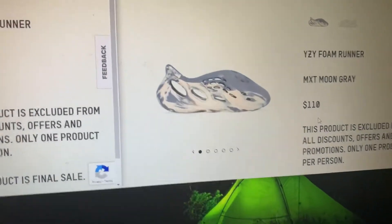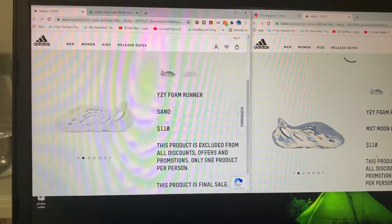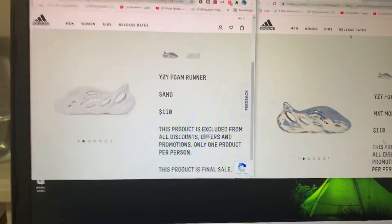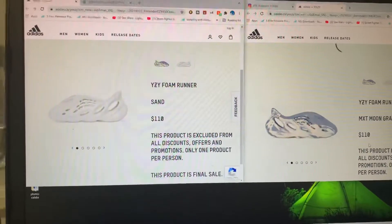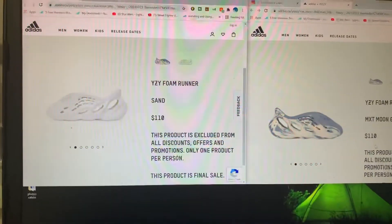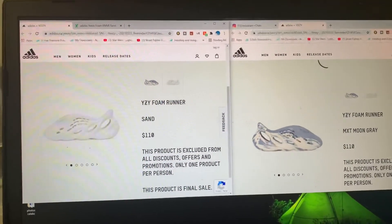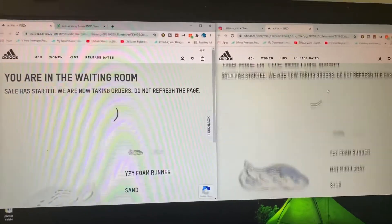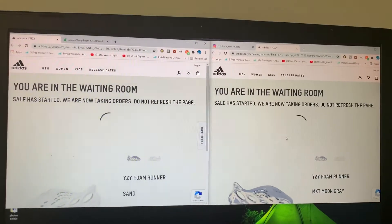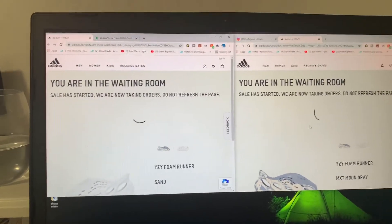Let me know in the comments down below — are you guys really feeling these? I know this is a silhouette you've got to get used to, but what do you guys actually think about these pairs? A lot of people are still getting used to the Yeezy silhouettes, even the quantums. I really think this is a nice change and it's good that they're coming out with more colorways. The summer is coming and they're just so fashionable. We're gonna see in a couple minutes what happens — it's 9:31 right now and I really hope we can take a W.